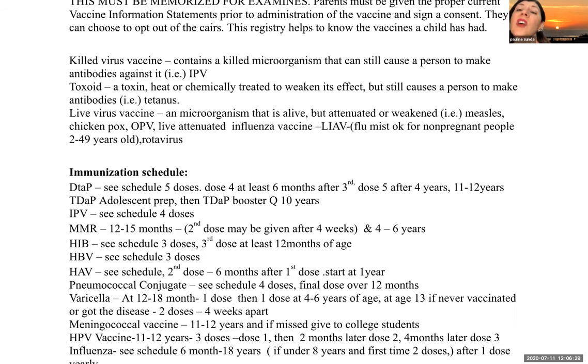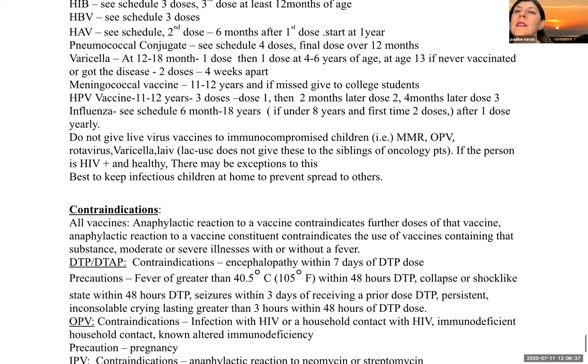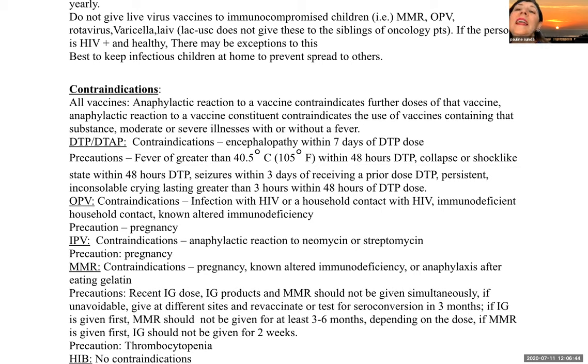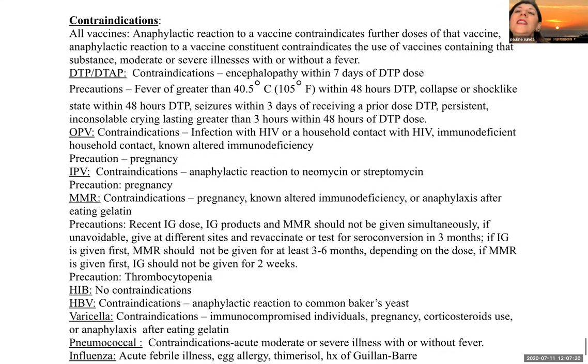It is best to keep infectious children at home. If the person is HIV positive and healthy, there may be some exceptions to the no-live-virus-vaccine rule — speak with their physician. At LA County Hospital, siblings of children with cancer on active chemotherapy may also postpone their live virus vaccines.